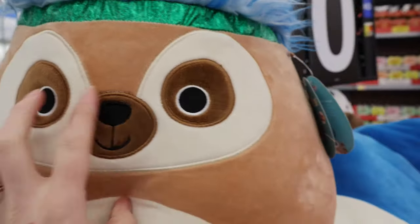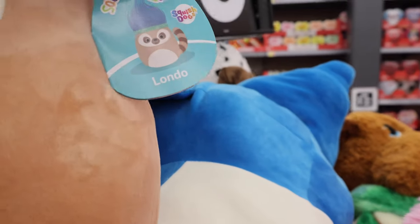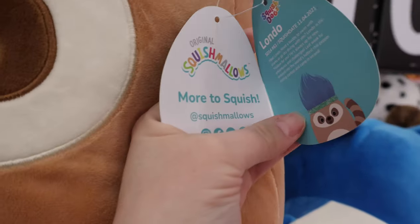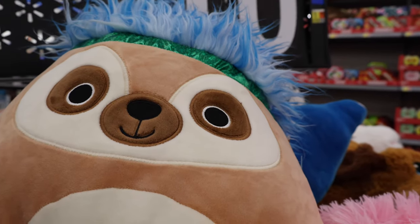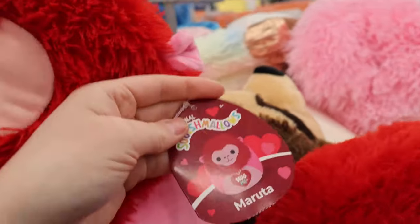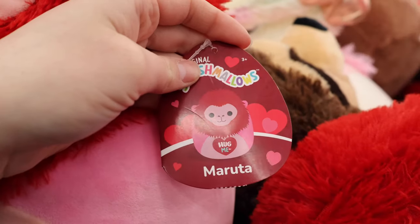What is this? Oh, that's a Squishmallow too. What's this guy? Lundo. I'm going to assume Lundo is a little less than this one because I think he's smaller — he doesn't actually have a price on him. Maybe he's a raccoon because that looks like a raccoon tail to me. And we found one more little Squishmallow option — 'Hug me.' Who's this one? Maruta.